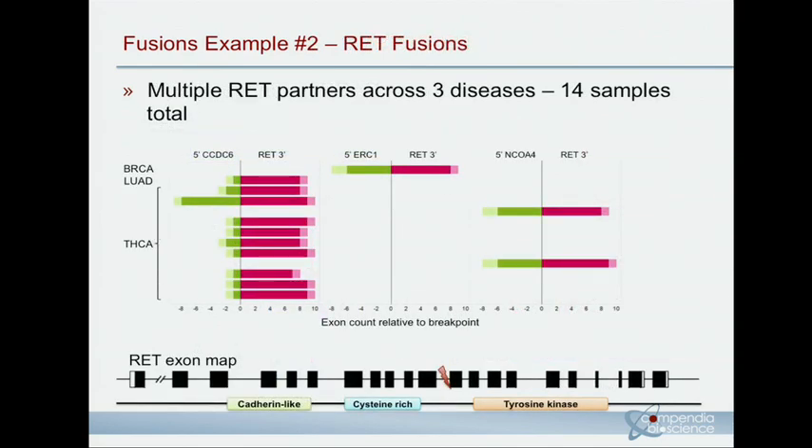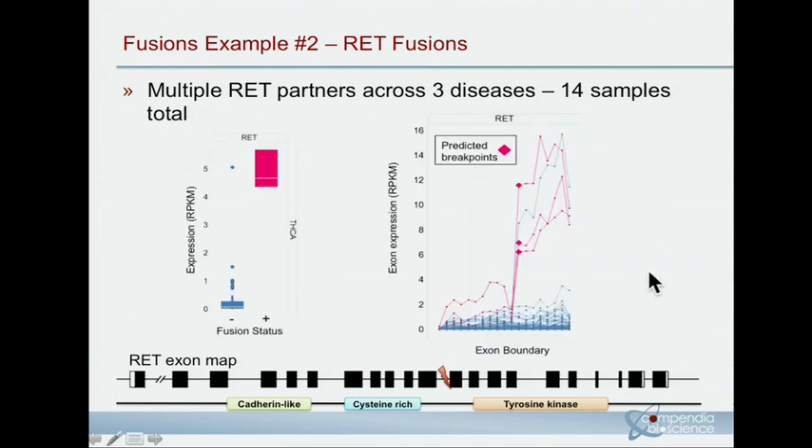We also looked at individual gene partners and their recurrence, specifically RET partner fusions. The most dominant event was RET-PTC in thyroid — we found nine of these — but we also found RET fusions in breast and lung with pretty consistent breakpoints, which are possibly exciting new observations of this fusion in other diseases. Again, looking at the exon-level plots, we can see corroborating expression evidence for these fusion events, and once again we have some events that may be under-called.